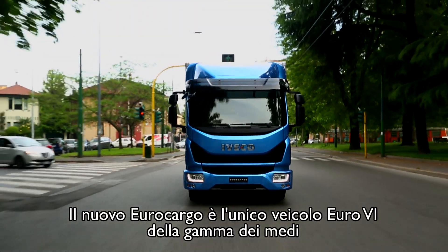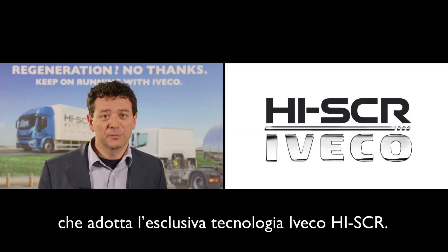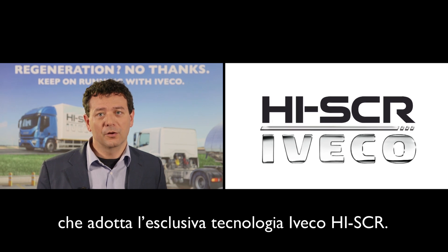The ISCR system is an Iveco exclusive technology in the world of commercial vehicles. The new Eurocargo is the only Euro 6 medium duty truck adopting the unique Iveco ISCR technology.